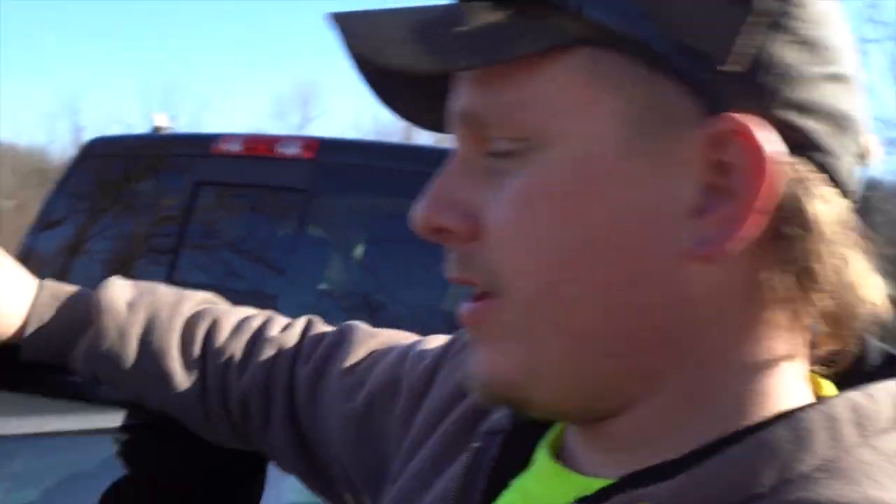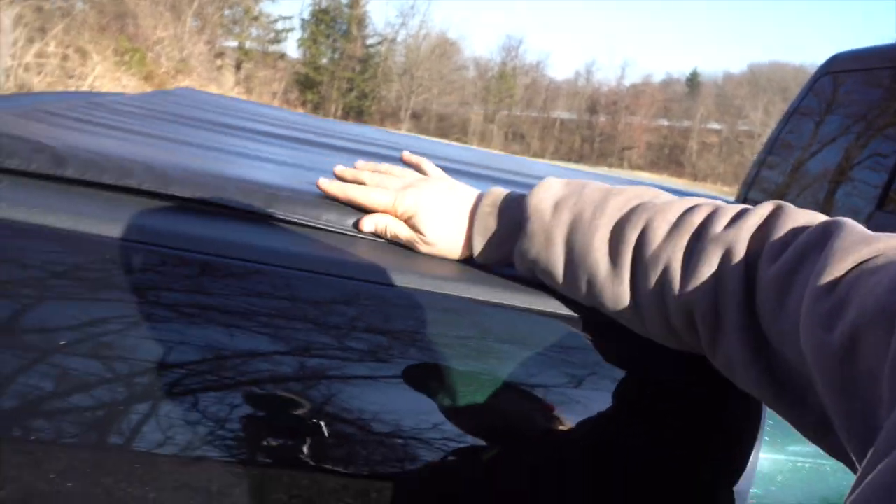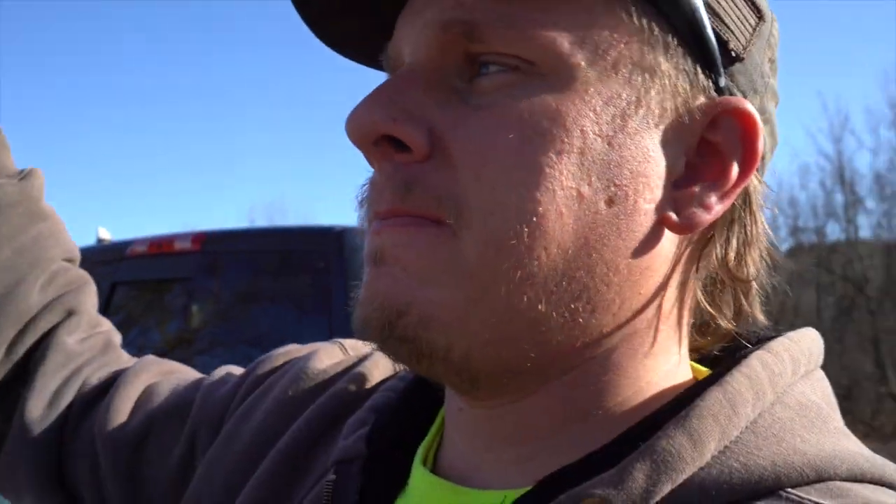In the back we have a tonneau cover that came with the truck. I'm not a fan of it either because it's velcro. The tailgate locks, and the whole idea of a locking tailgate is to stop people from getting at what's inside — but you can't really stop anybody when they still have access just by lifting up the velcro. In the back we also have a hitch, dual exhaust, and this is a Big Horn edition.